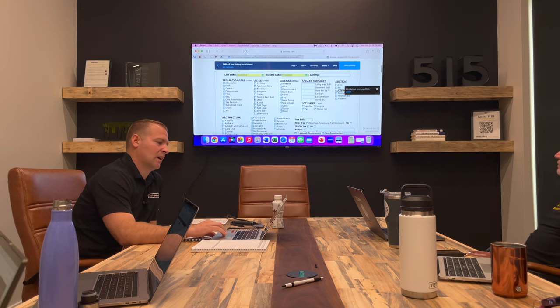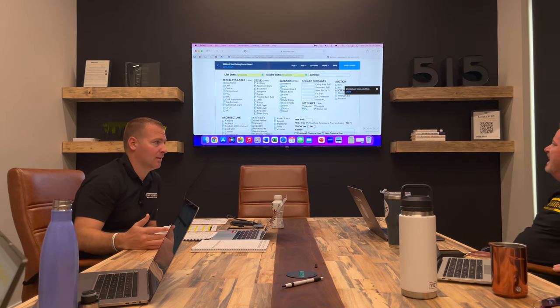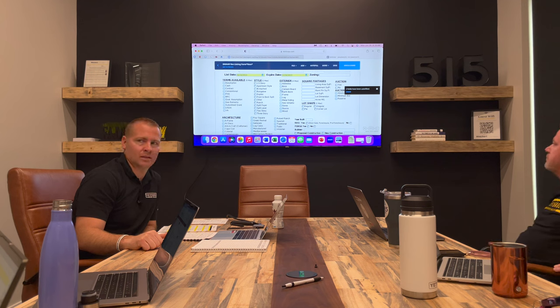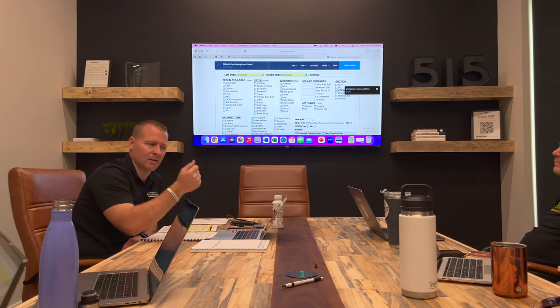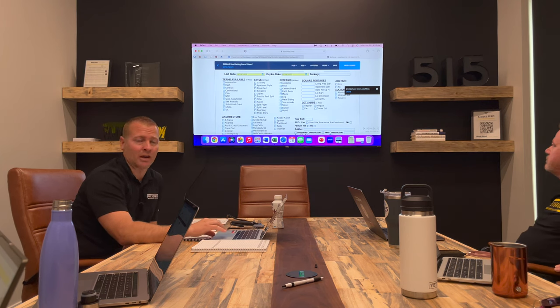Style is pretty simple — what's the style of the house? For exterior, most in our market are going to be cement board, brick, or metal siding, which is what you check for vinyl siding. If there's some stone on the exterior, you can check multiple. Cement board stands for Hardy Plank siding and LP siding, even though LP siding isn't technically cement — that's the box we use for LP siding here. It's a DMAR form, so at this point cement board or metal is going to be your standard one.